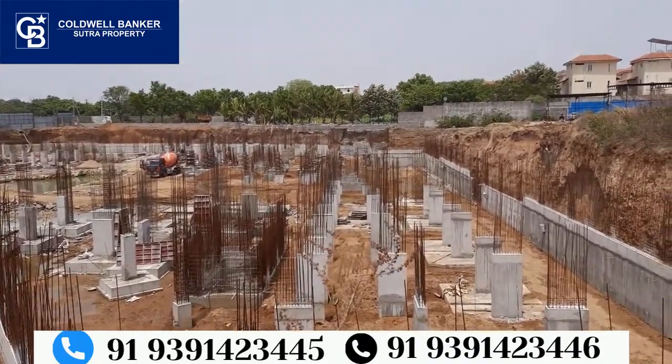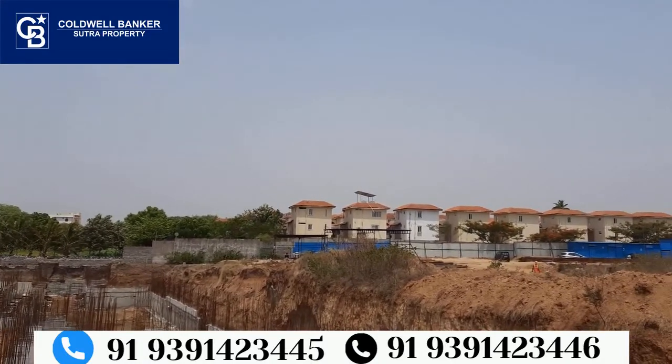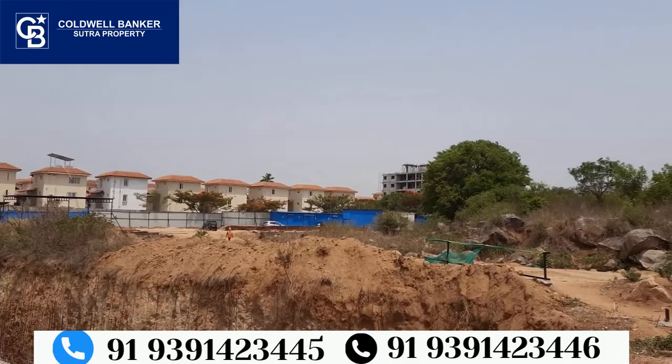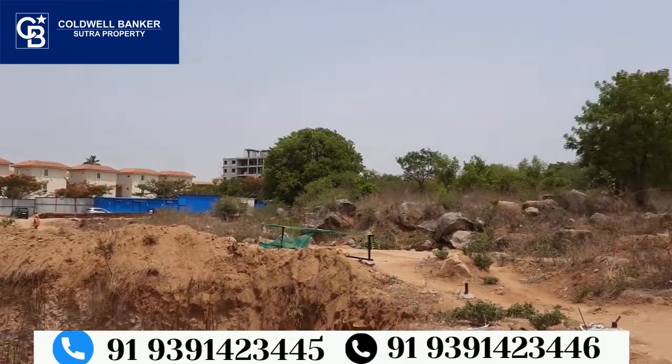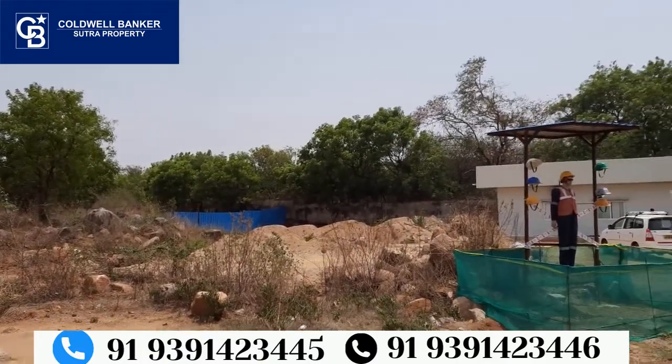This project is being launched with luxury amenities at an affordable price. The starting price is 46 lakhs onwards and we will begin the price range from there.